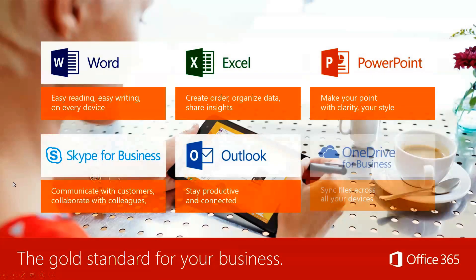Multi-location meeting access and hosting via HD video with Skype for Business just makes it really seamless. Office 365 is the gold standard for your business. You get Word, Excel, PowerPoint, Skype for Business, Outlook, OneDrive, Yammer — the list goes on and on.